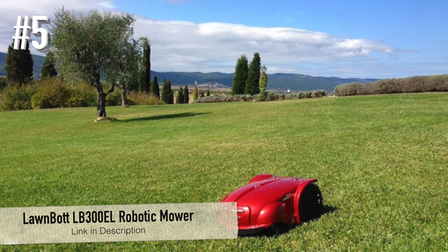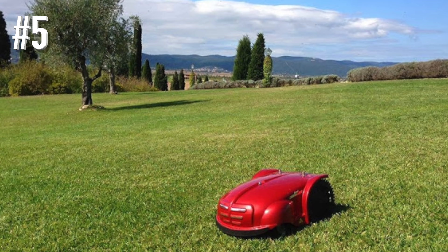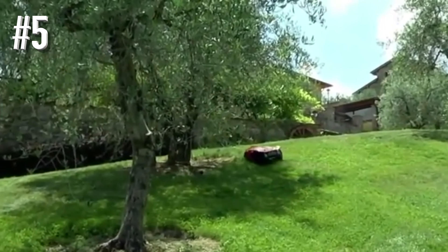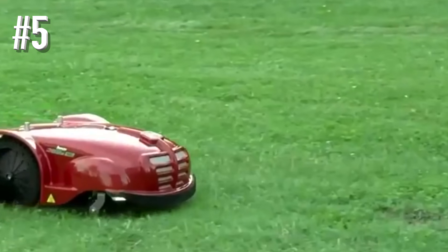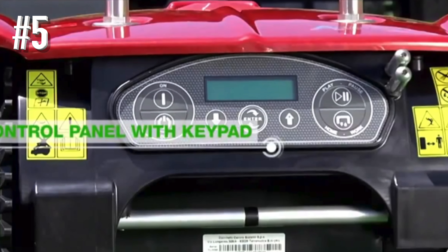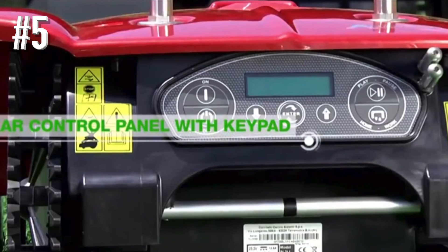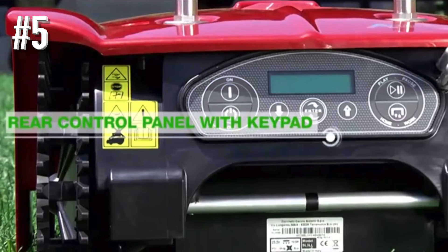Number 5: Lawnbot LB300EL Robotic Mower. The LB300EL would have topped our rankings because it does everything the others do and a lot more. However, this lawnmower is designed for use both in residential and commercial settings and is capable of tending up to two full acres — 87,000 square feet — with four zones on a single charge. So we decided it shouldn't really compete with the more realistic choices for homeowners.